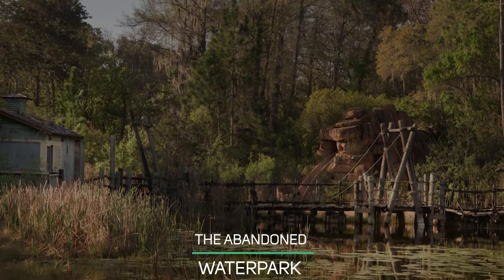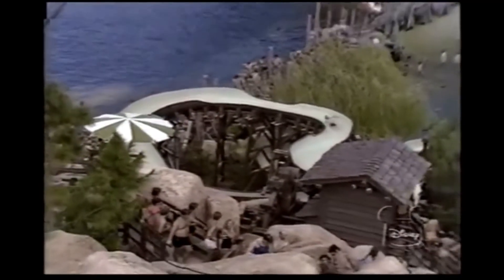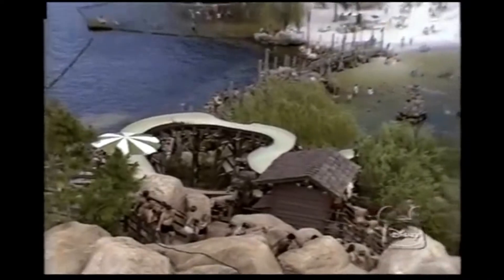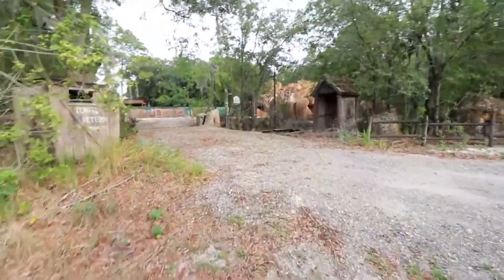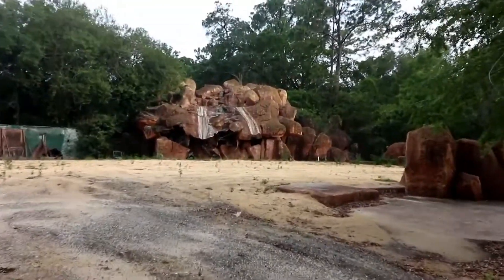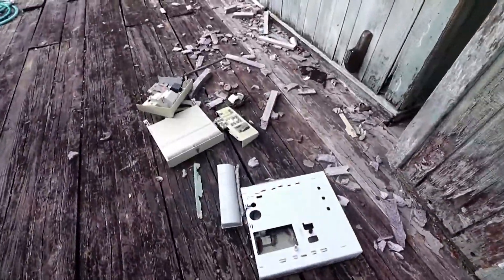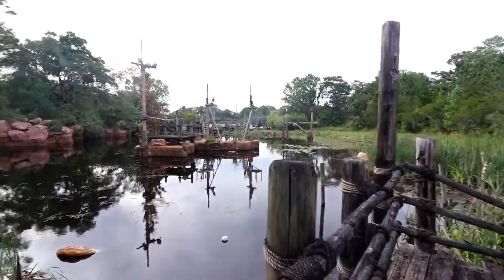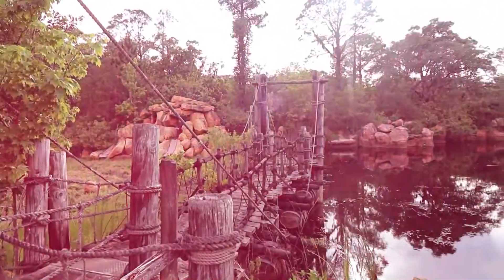The Abandoned Water Park. River Country was Disney World's first water park, operating from 1976 to 2001 until it shut for unknown reasons. Disney never demolished the water park, and the island in Bay Lake has been abandoned ever since. In a photograph series called Dismaland, you can see plants and green moss gradually taking over the rotting slides and attractions inside what used to be River Country.